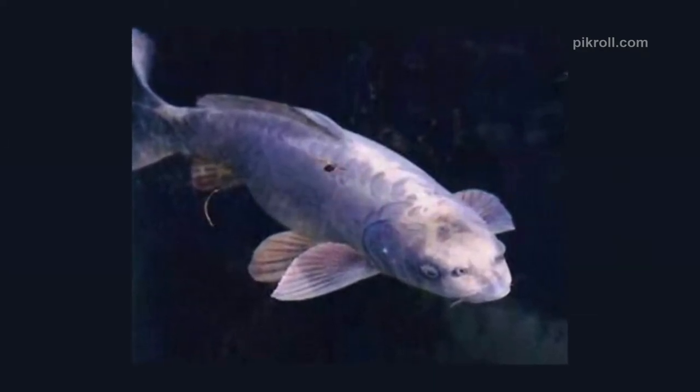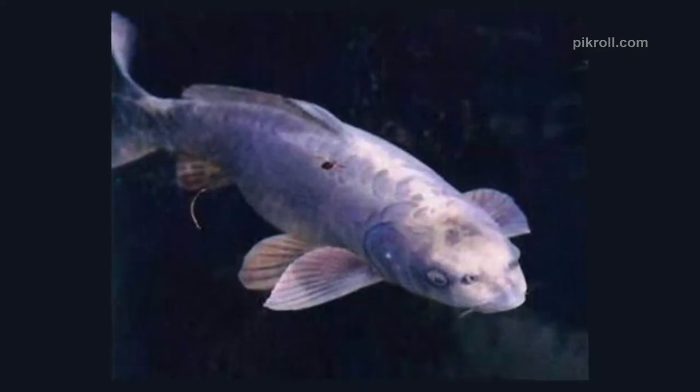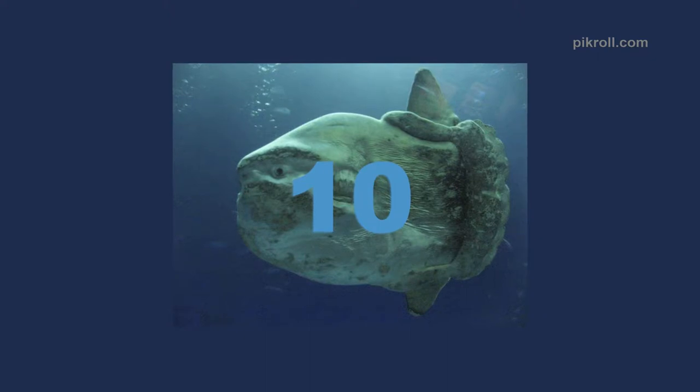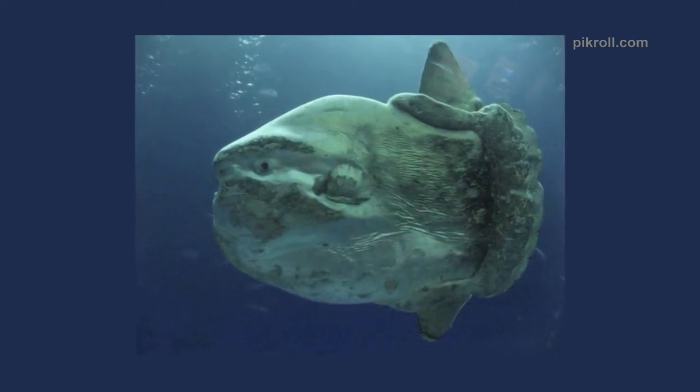Number nine: Matsuba koi. Though its nickname is the human-faced fish, it does not truly resemble a human face. However, some members of this species have very close human-like characteristics, such as eye and nose markings on their head.